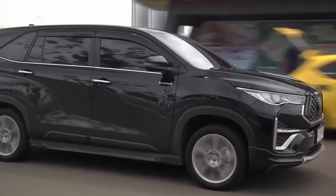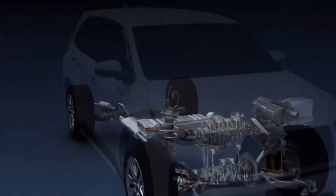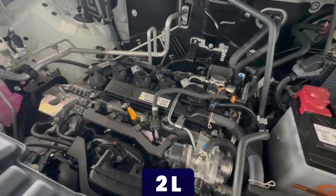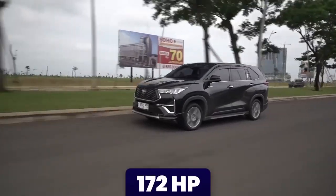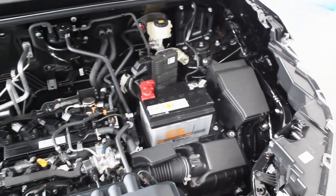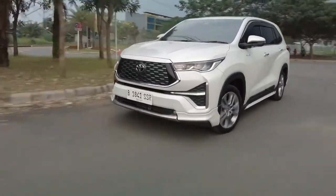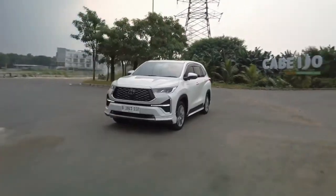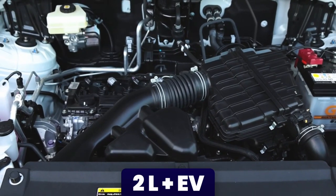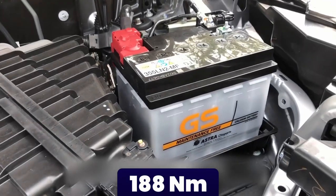Coming to the power and performance of the all-new Toyota Xenix, this MPV offers two enticing engine choices: a potent 2-liter petrol engine or an innovative hybrid setup. The gasoline variant's robust 2-liter engine delivers 172 horsepower at 6,600 RPM and a torque of 205 newton meters ranging from 4,500 to 4,900 RPM. Paired with a CVT transmission, the Xenix effortlessly glides through the gears, ensuring seamless acceleration and optimal fuel efficiency. The hybrid variant combines a 2-liter engine with an electric motor, generating an impressive output of 184 horsepower and 188 newton meters of torque.